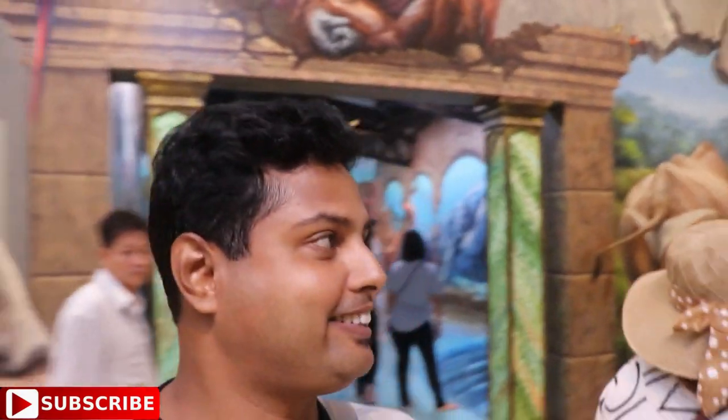People are doing weird poses. They are doing weird poses — these are 3D art.